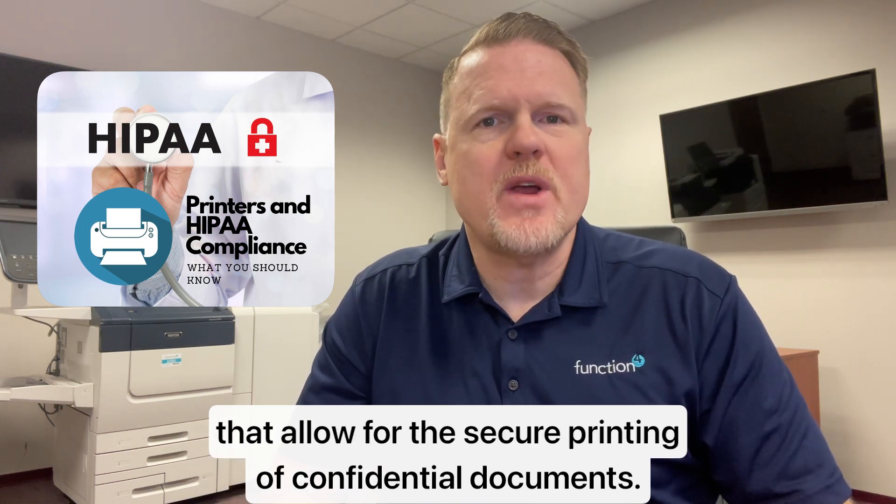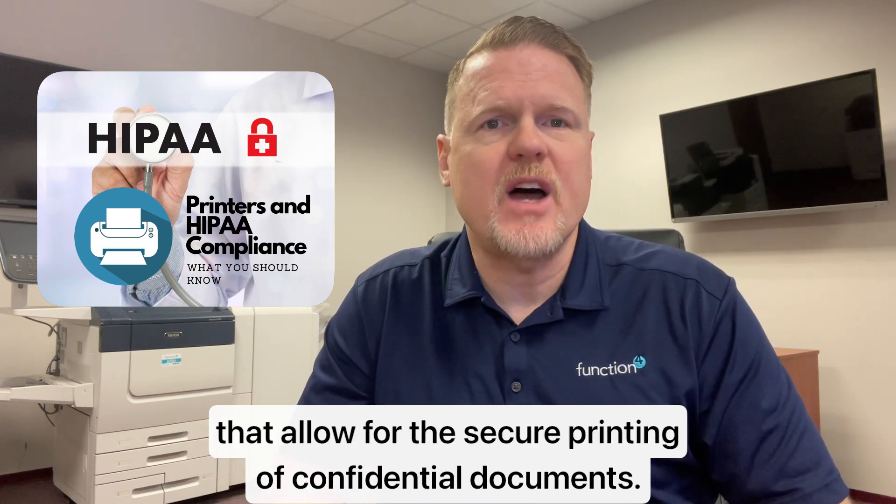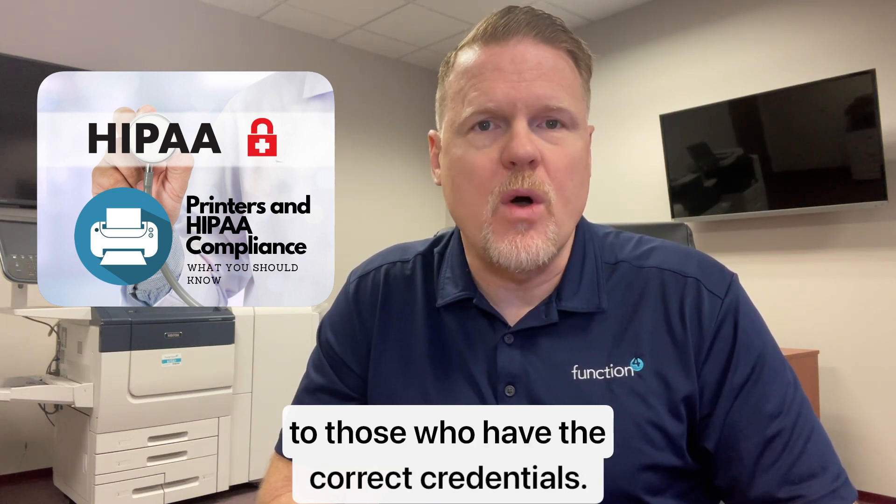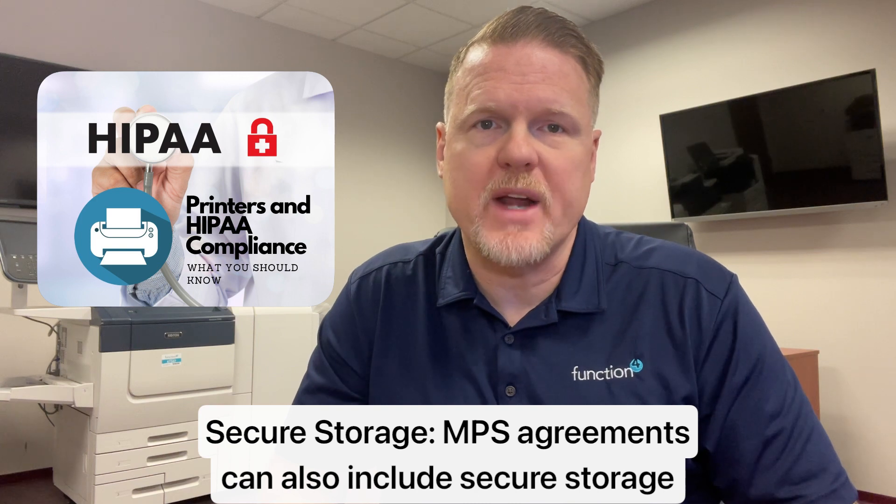Number one, secure printing. MSA agreements include secure printing solutions that allow for the secure printing of confidential documents. This ensures that all documents that are printed are only accessible to those who have the correct credentials.